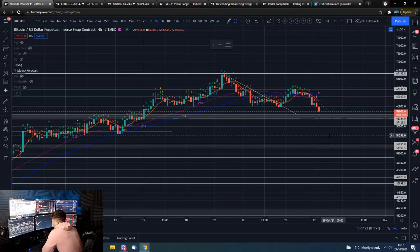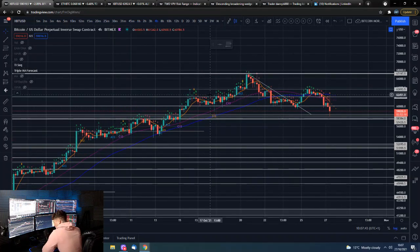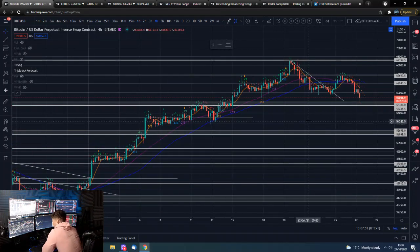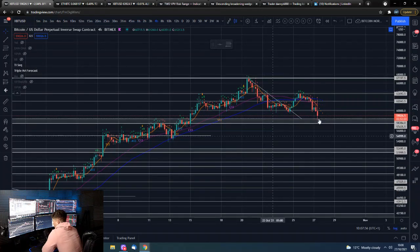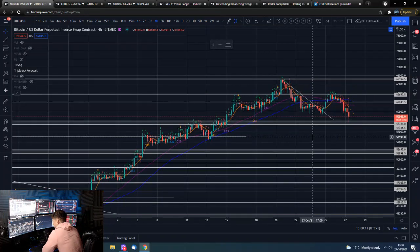Bitcoin on the 4-hour chart — as you can see we had a nice little pump up, a little liquidity hunt to the upside, had a nice rally up deep into the 6200s, above this horizontal level, looking like we could potentially get some continuation to the upside, and then absolutely slammed back down into what is pretty much our more important level of support. The length of that 4-hour candle in percentage terms was seven percent from top to bottom.